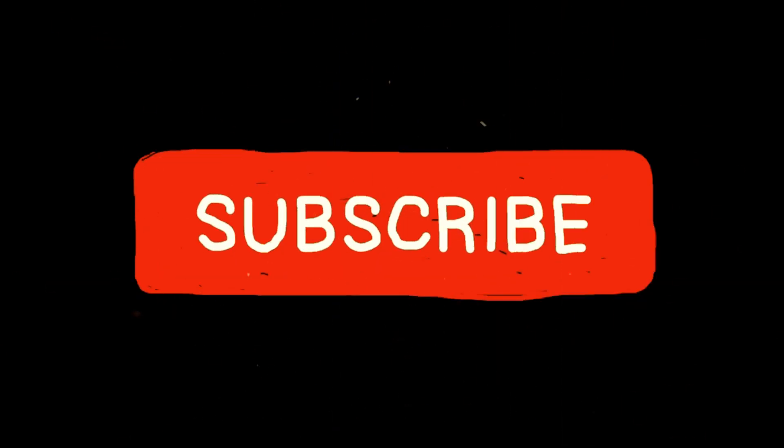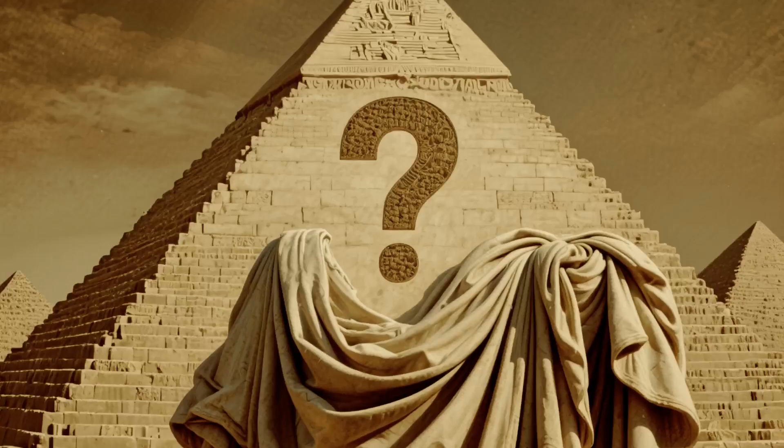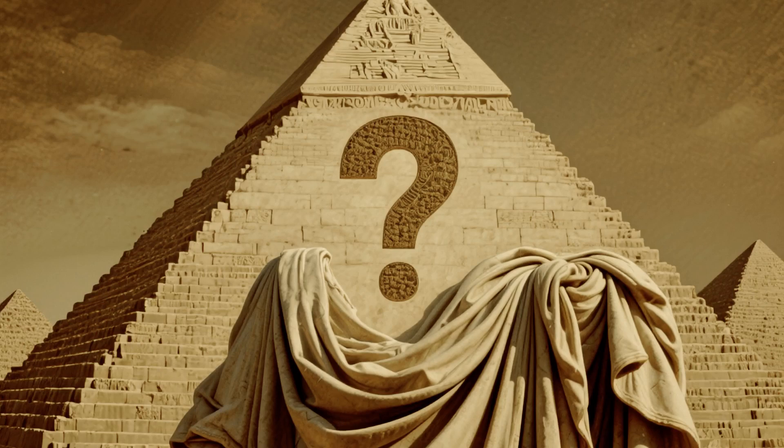Before we begin, don't forget to subscribe and join our curious community, where we explore everything that piques your curiosity. If there's anything that puzzles you, share it with us in the comments so we can answer it in the next video.